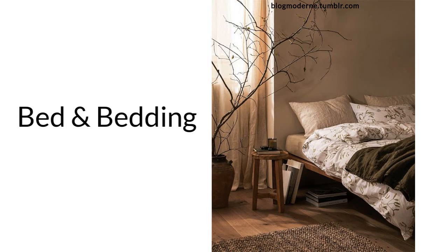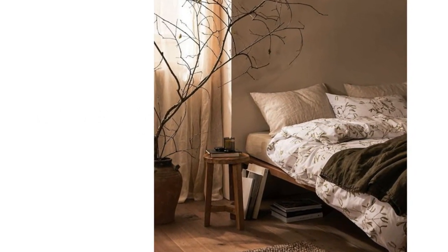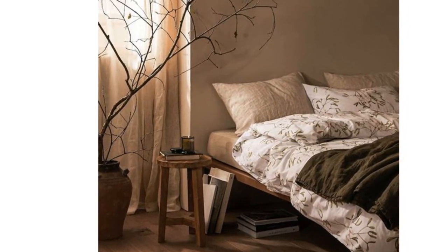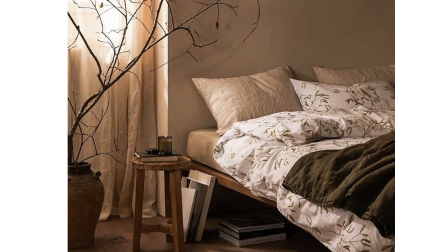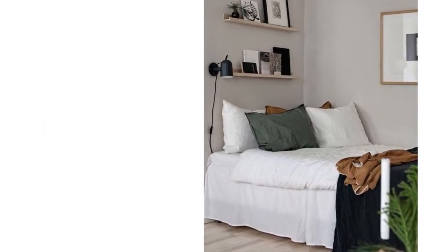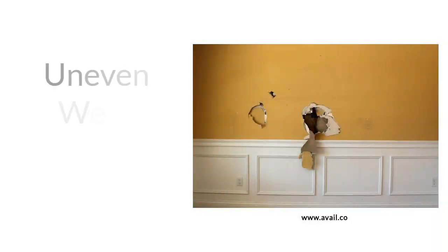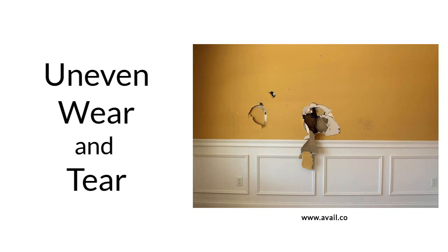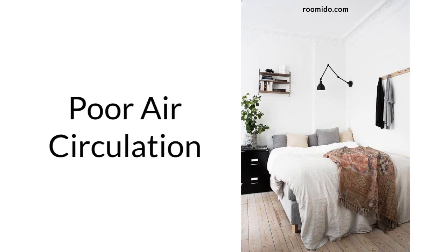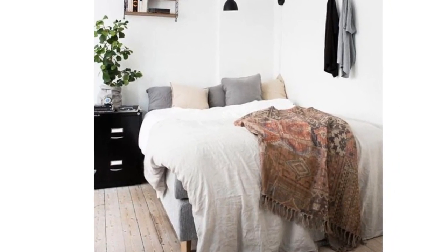Now let's talk about beds and bedding, as it is the most important part of any bedroom. Don't push your bed against the wall. While it may seem like a good idea to save space or create a cozy feel, there are several reasons why it's not recommended. Lack of access — when the bed is pushed against the wall, it can be difficult to access it from both sides, which can be problematic if you share the bed with a partner or need to get up frequently during the night. Uneven wear and tear — placing the bed against the wall can cause uneven wear on the mattress, bedding, and the wall itself. Poor air circulation — it can restrict airflow around the bed, which can lead to issues with dampness, mold, and mildew, negatively impacting your health and quality of sleep.